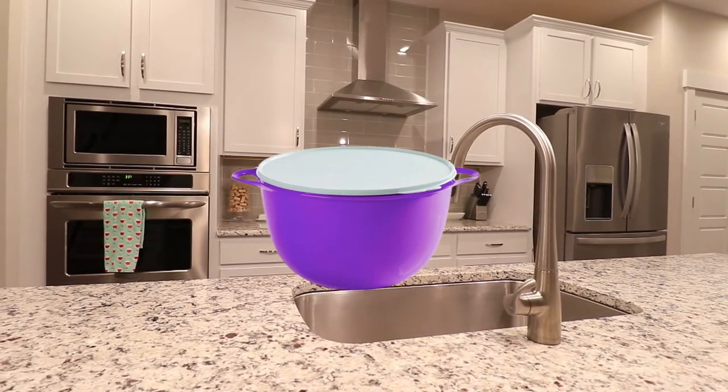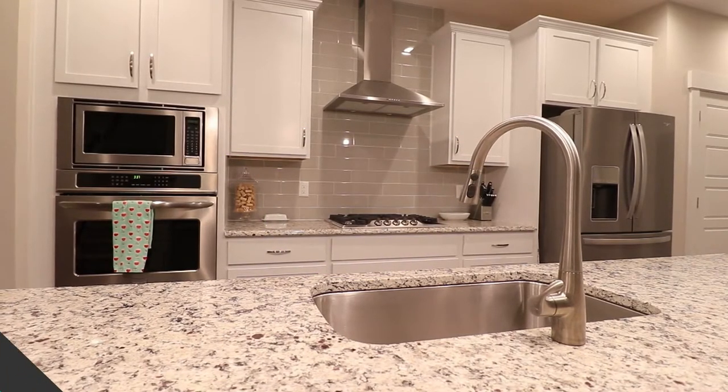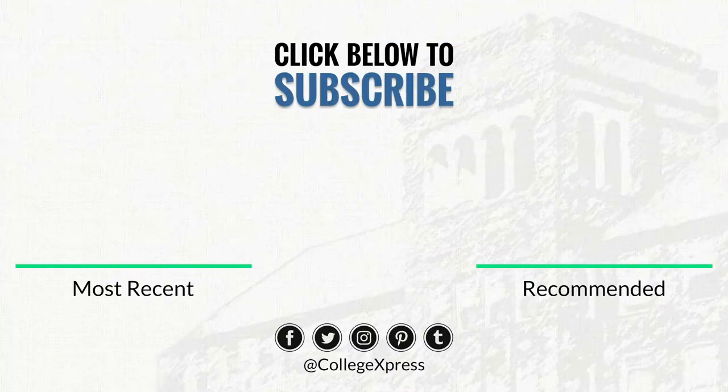I also recommend picking up some Tupperware, because it'll help with leftovers and keep them fresh for the next day. If you liked this video, make sure to like and hit that subscribe button, and click the bell if you want a notification when the next video goes live.